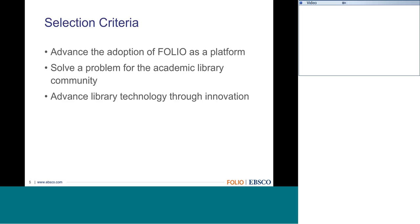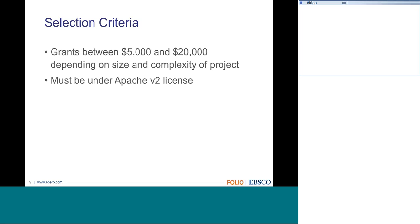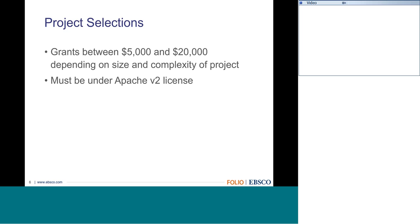If your institution doesn't have development resources but you're thinking about these challenges, we still encourage you to submit a proposal. Also consider partnering with other institutions—by bringing together multiple institutions, some of which have development resources, that could make your proposal more exciting and give you better chances of winning the grants.